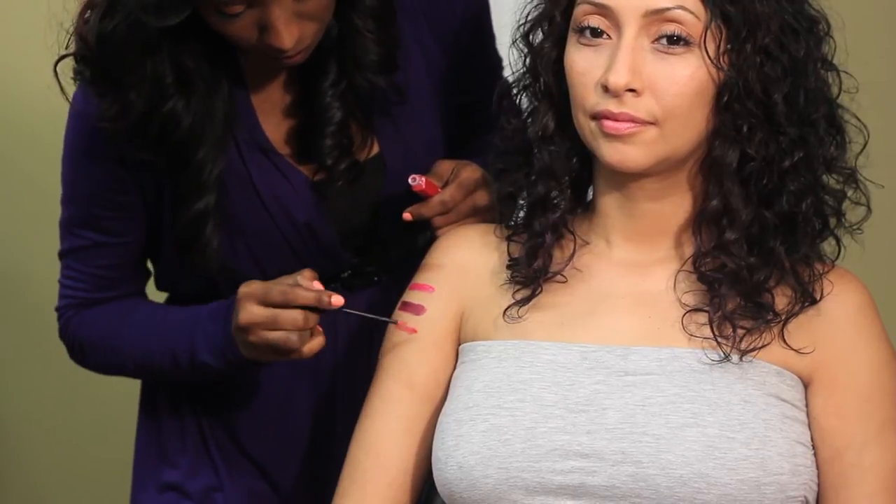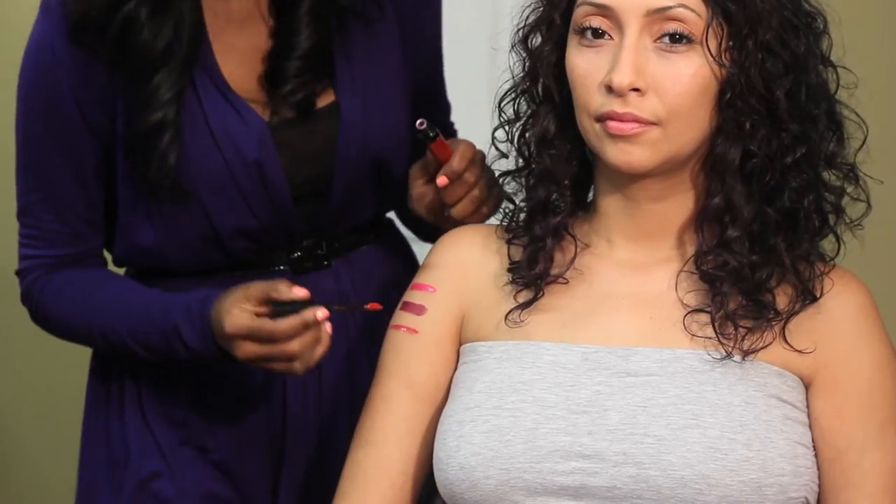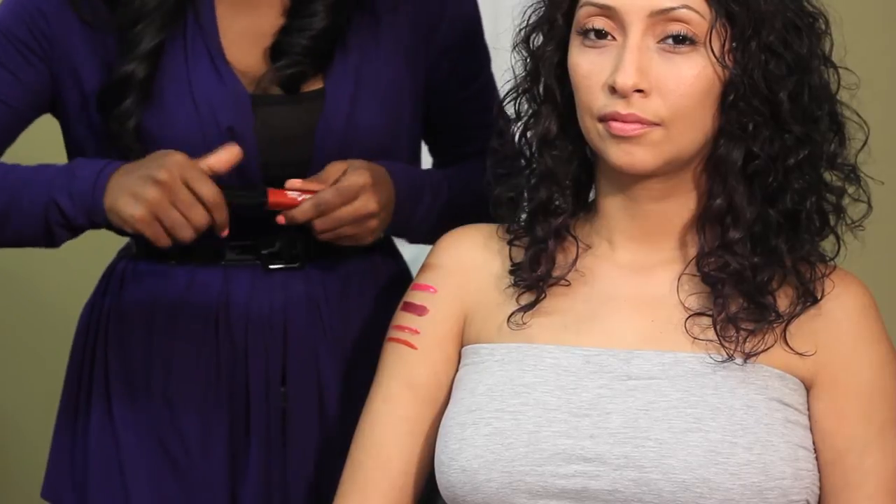Tawnies. And they also can come in like an orange tone like this, but that's in the tawny family.